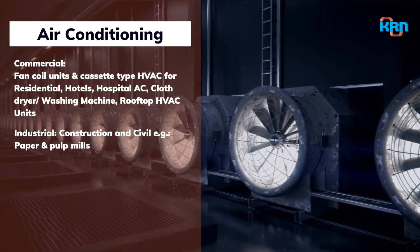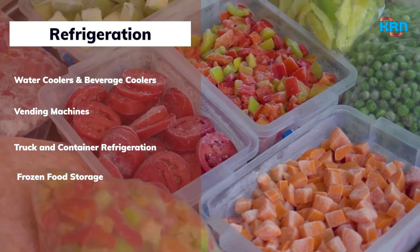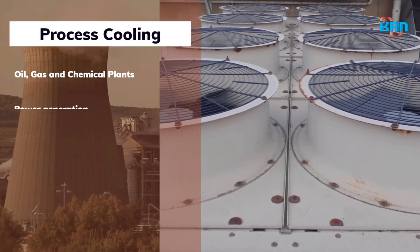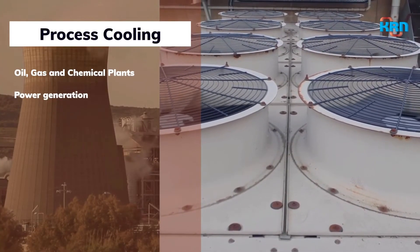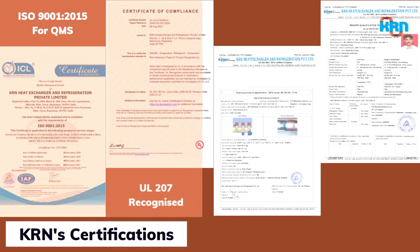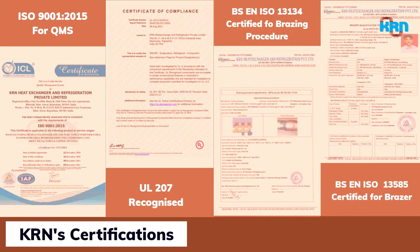KRN's heat exchangers are well suited for a wide range of air conditioning, heating and ventilation, refrigeration, and process cooling applications. We are ISO 9001:2015 certified for quality management systems. Our coils are UL 207 recognized. We also hold BSN ISO 13134 and 13585 certifications for brazing process and brazer qualification.